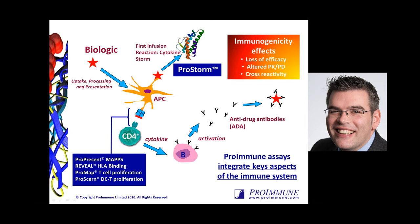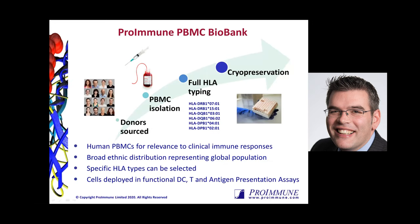At Proimmune, we have incorporated a number of different assay platforms to assess the risk of different therapeutics. Many of the tools we have available use PBMCs from healthy donors sourced from the UK National Health Service blood and transplant service. These PBMCs are processed according to Proimmune's optimized protocols, with full HLA typing on all donors — DR, DP, and DQ genetic status. The cells are then cryopreserved, ready for use in the majority of assays, giving us a large number of cells available with broad genetic diversity, and we can select donors of specific HLA types if needed.